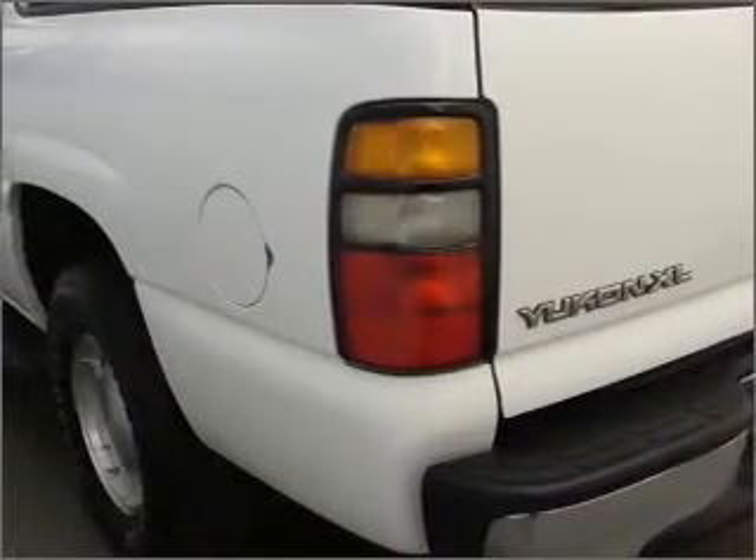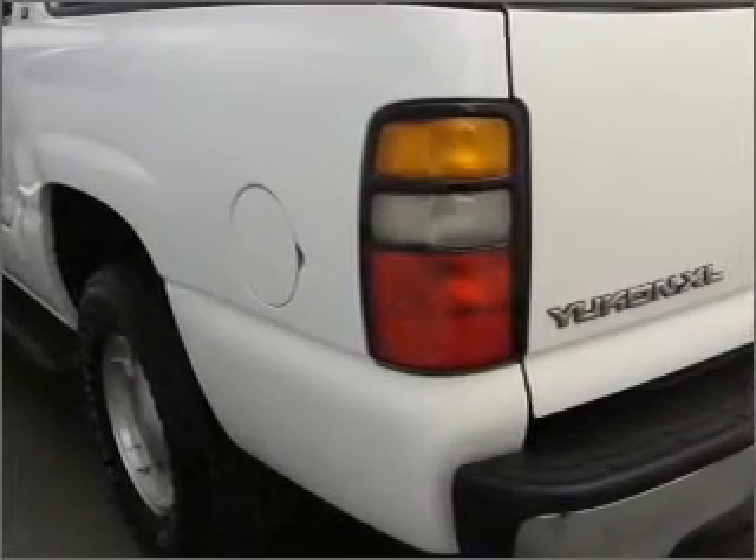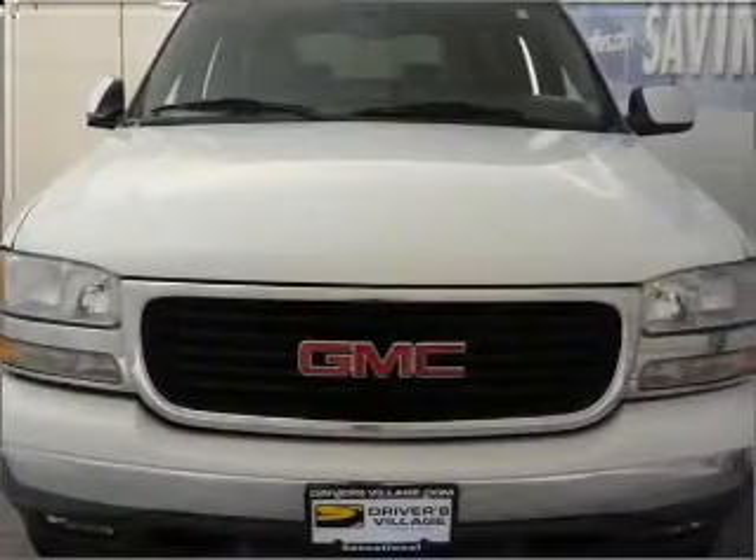Including fog lamps, four-wheel ABS, privacy glass, and more. We would love to put you in the driver's seat of this Yukon XL. Please contact us for more information.